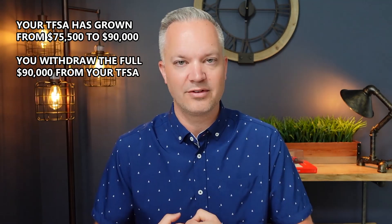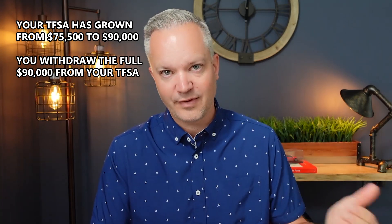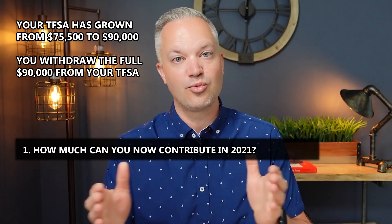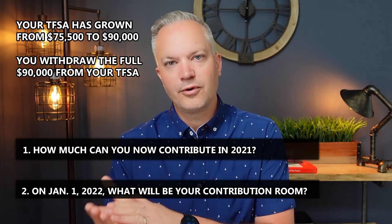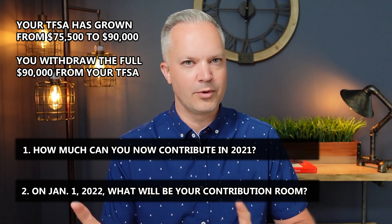So let's say your TFSA has grown from $75,500 to $90,000 today, and you need to use that for a down payment on a home. You pull the full $90,000 out, and your tax-free savings is now at $0. You've made the full contribution of $75,500 in 2021 but pulled out $90,000. Two questions: number one, how much can you contribute to your TFSA for the rest of 2021? Number two, on January 1st, 2022, what will your new contribution room be?